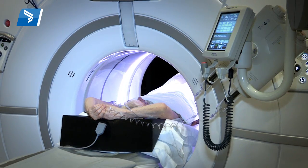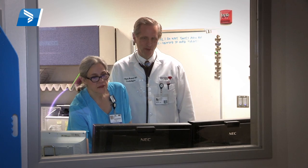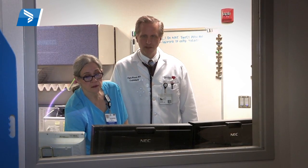This scanner allows us to see great detail of small vessels in the heart, coronary arteries, and even branches of coronary arteries that are maybe only a millimeter wide.